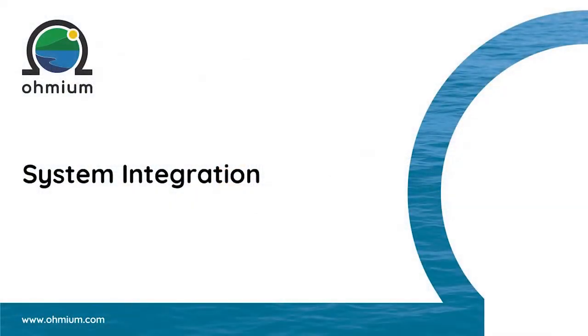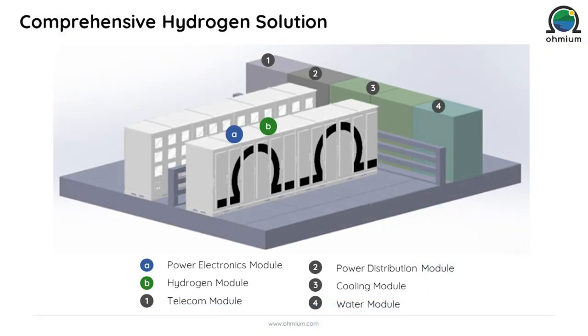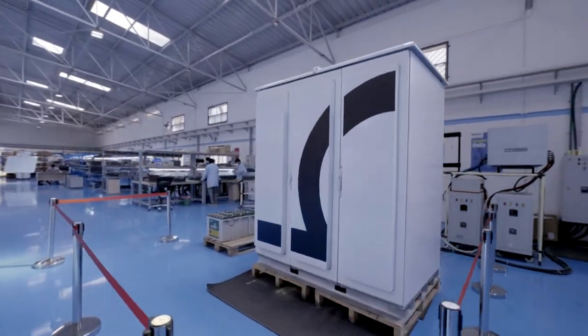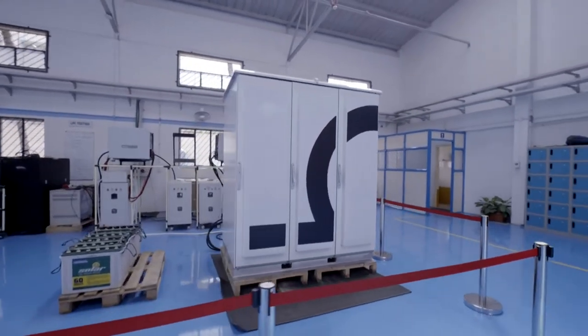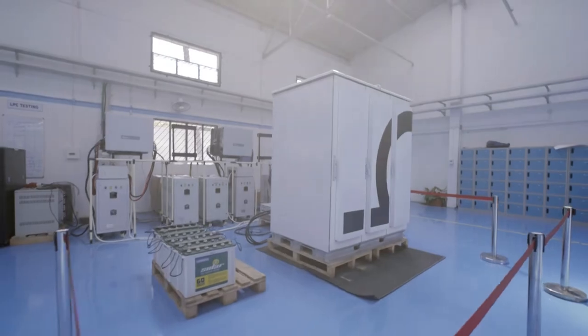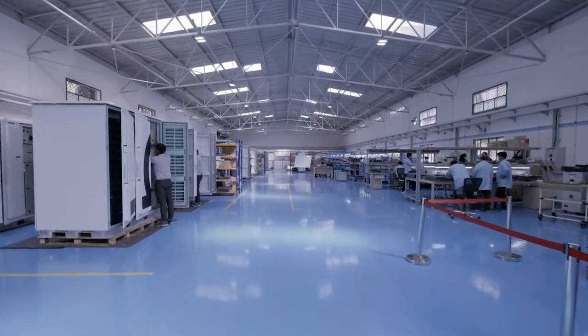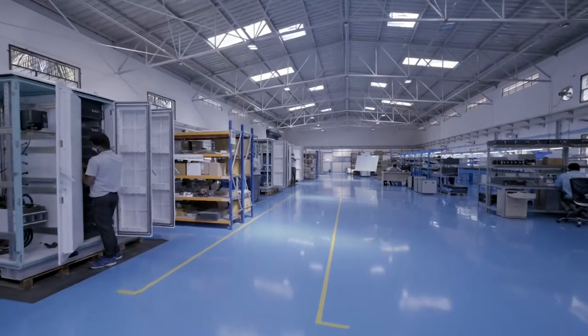At the system integration stage, all the pieces of the unit come together. A complete system consists of the Lotus Hydrogen Cabinet, a Lotus Power Cabinet, and auxiliary cabinets for cooling, water purification, remote monitoring, and power distribution. The Lotus Power Cabinet takes electricity from the source and supplies DC power to the hydrogen cabinet. In the hydrogen cabinet, water is split into hydrogen and oxygen through electrolysis. We get about 6 kilograms of 99.99% pure hydrogen per hour, at a native pressure of about 400 psi, or about 27.5 bars.